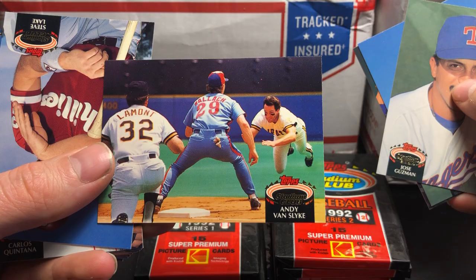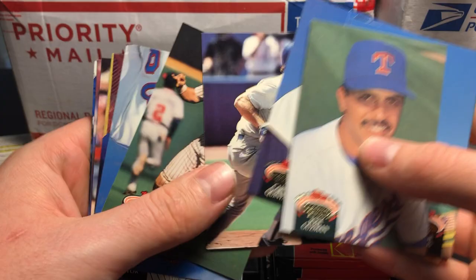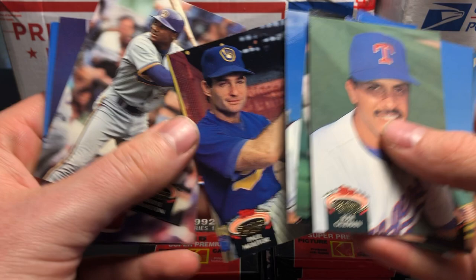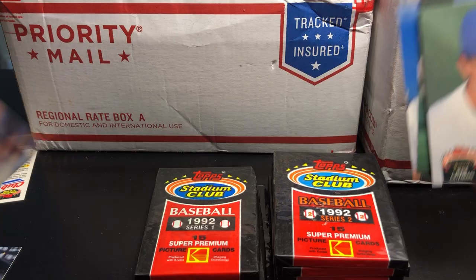Andy Van Slyke — that's a cool picture. Very cool. Good photography from Kodak Imaging. Steve Lake. Dave Cochran. John Kruk. Paul Molitor — cool picture. 3000 Hit Club member.